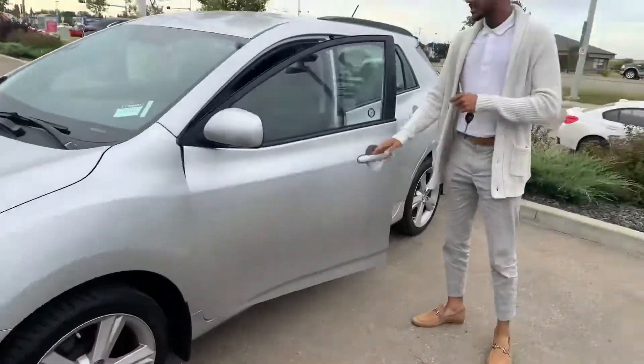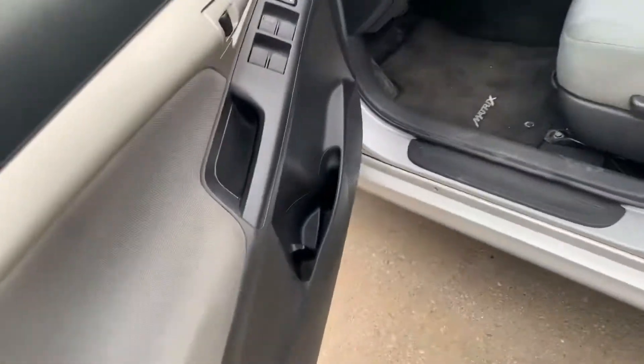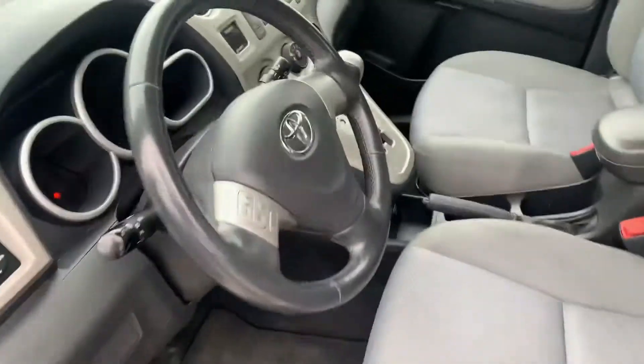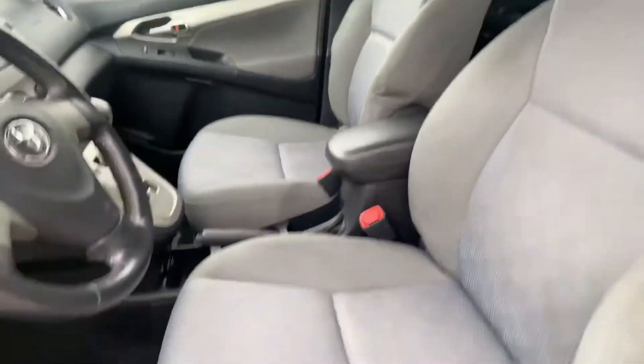Follow me over here — opening this up, you can see how much space you get on the inside. It's a very open-concept vehicle. You also get the climate control, you do get AC, cruise control — all of that nice stuff to have.